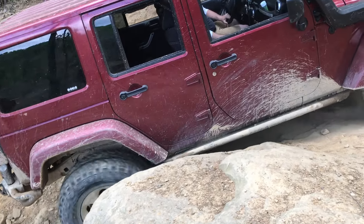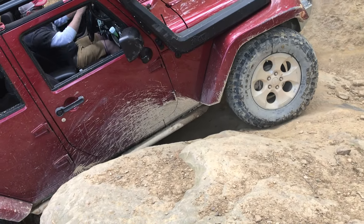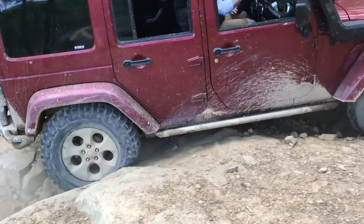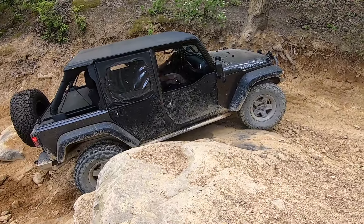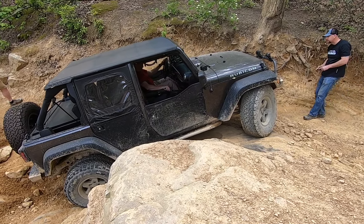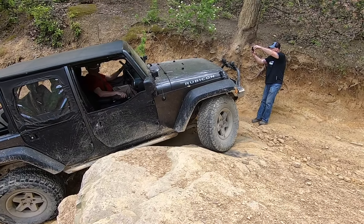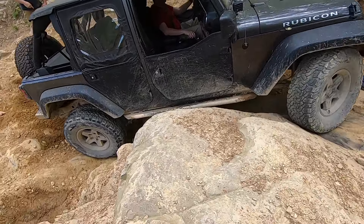The larger the tires, often the easier it is to get up an obstacle like this. This is my friend TJ in his Jeep. TJ didn't struggle quite as much as Chris did getting up this ledge, partly because he has a Rubicon, which means he can lock the differentials of his axles, but also because he has larger tires than Chris.